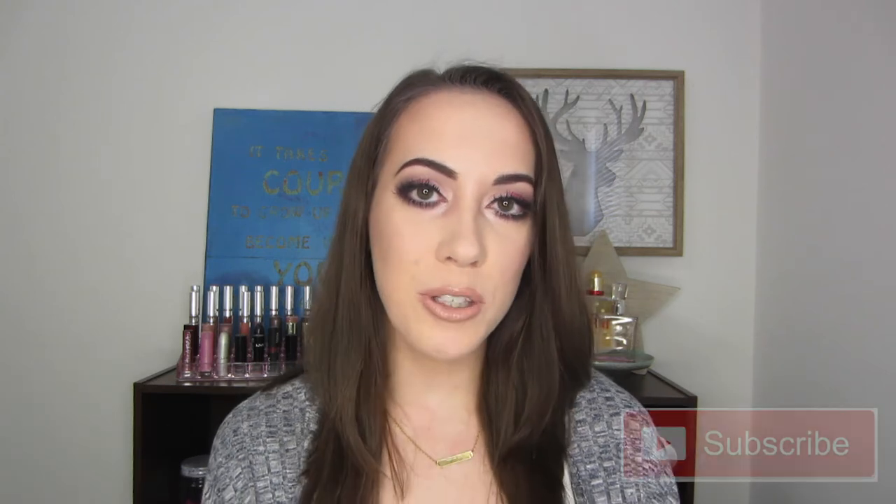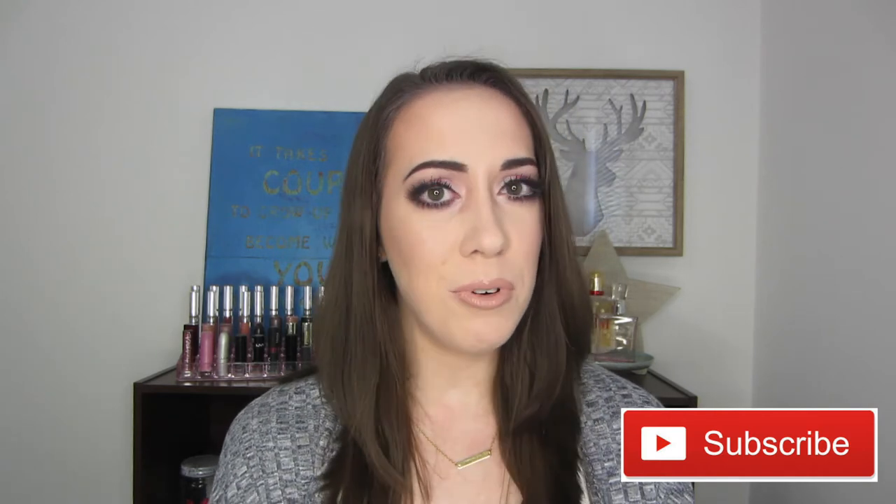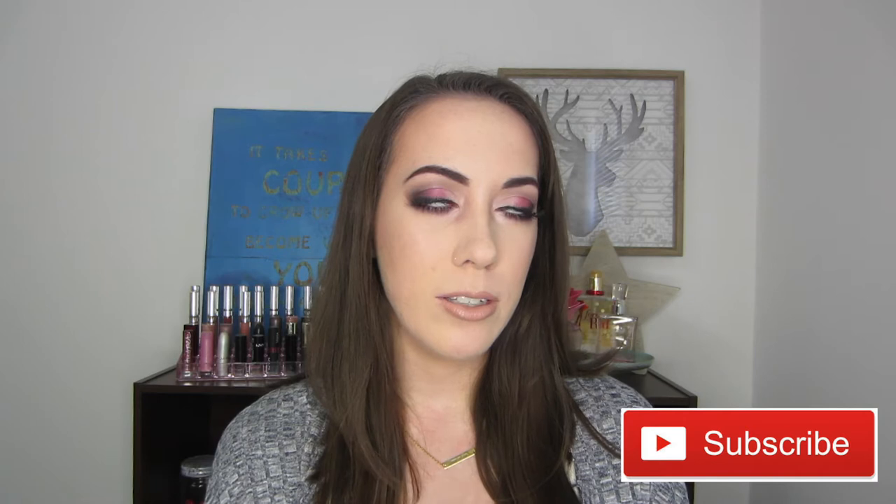Hey y'all, welcome back. So today's video is going to be my January favorites video. I don't have that many favorites to go over, mainly because I haven't really tried too many new products lately, but there are a few and I really liked them so I figured I would share them with you this month. Please don't forget to subscribe and let's just get on with my little handful of favorites.